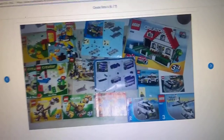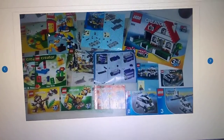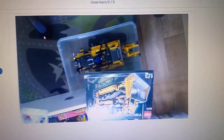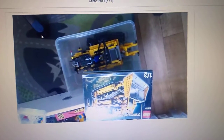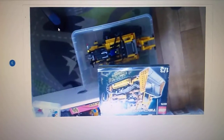This one I cannot see what it is because it's a bad picture. And there's the big one. That's the one at 275. I'm not sure what it was called. I think it was the bulldozer, but it has power functions, remote control, things like that. But yeah, those were all the pictures they have.